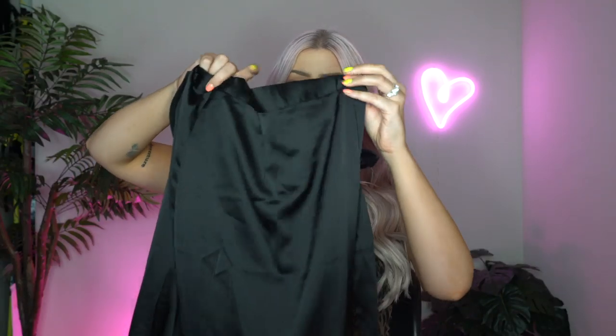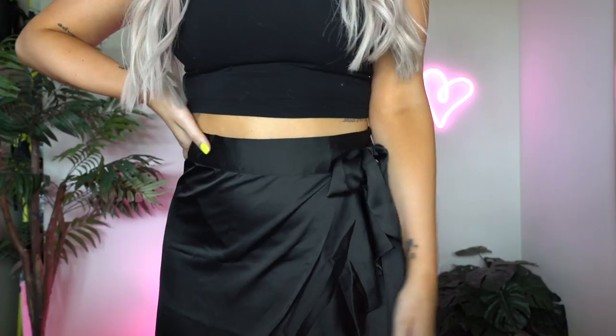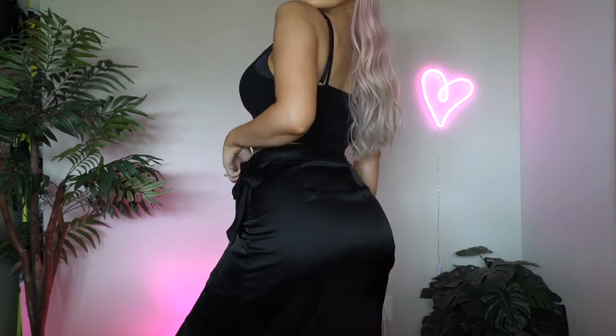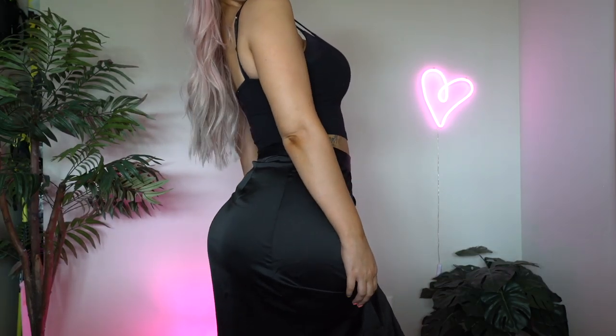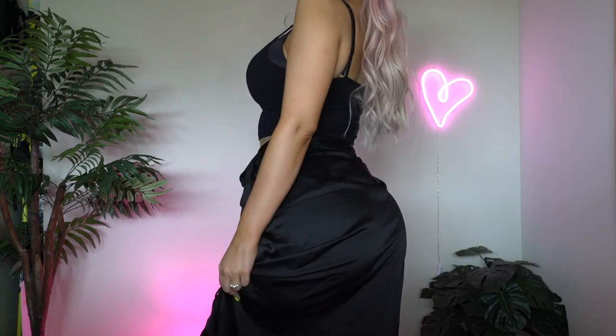Next up is a really cute midi satin wrap skirt — you guys will see this so much better on the try-on portion. Wrap skirts are so hard to show on a hanger. It has a ruffle that goes all the way up, similar to a wrap dress, and it's made out of a really nice soft satin material. The black satin is so shiny. It has a regular tie you can untie and a little hole on the inside to secure the sash. I picked this up in a size medium. I think it fits really well — I love the way it moves. I'd definitely pair this with a bodysuit or something more form-fitting so the ruffles can have their own moment.